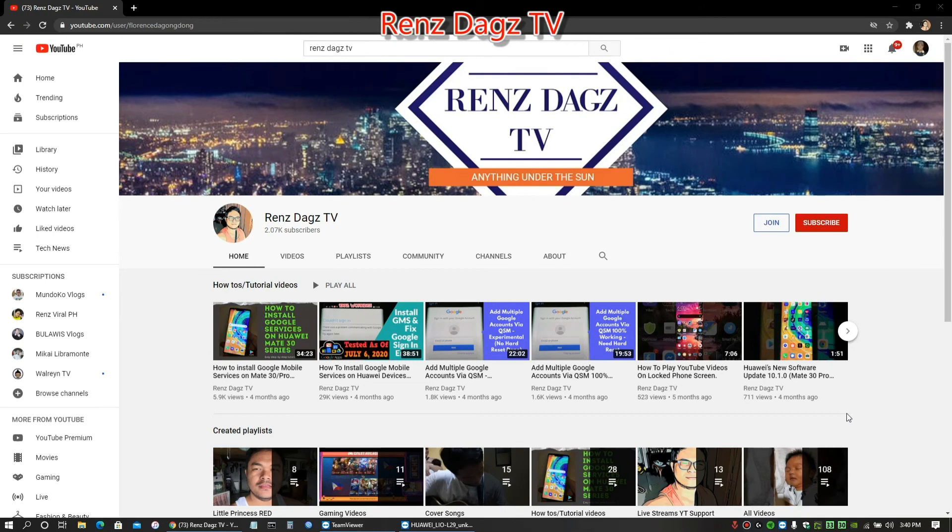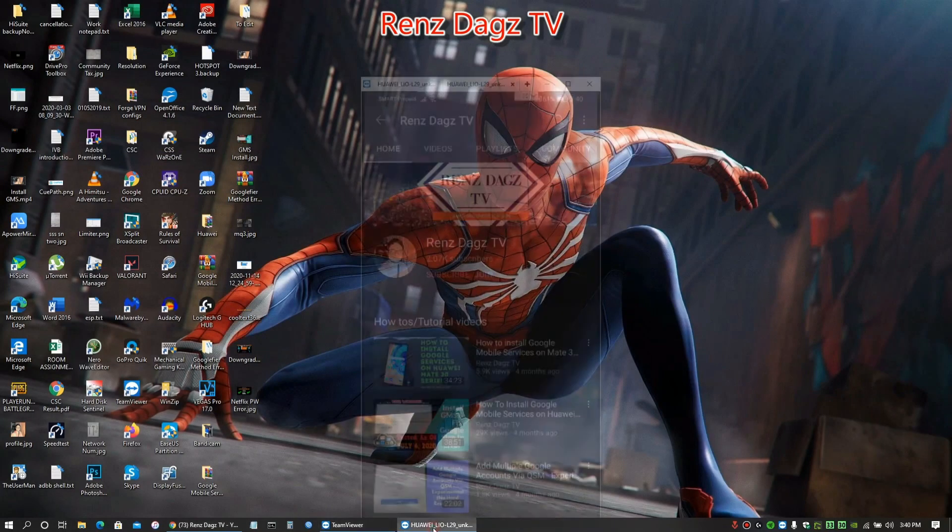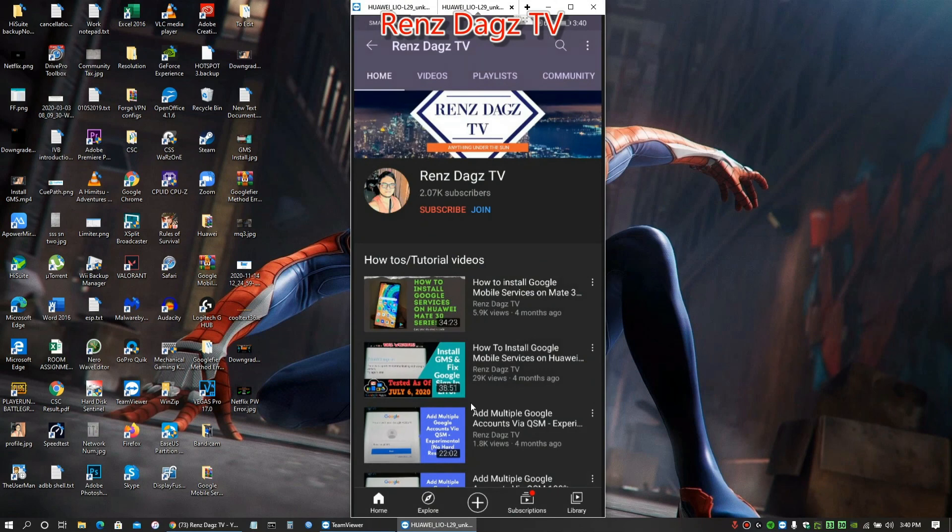Hello my friends, RensNagsTV here. If you like my video please smash that like button, share the video, and subscribe to my channel. Thank you for your support — here's how you do it on desktop and on your phone. Thank you and see you in my next videos, peace!